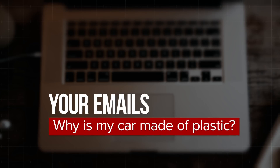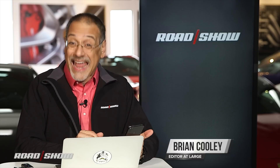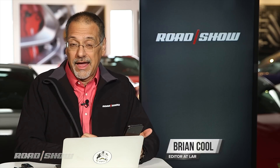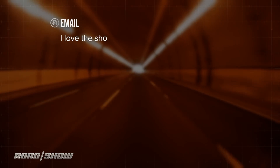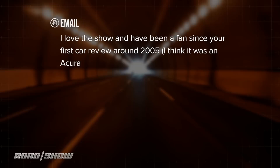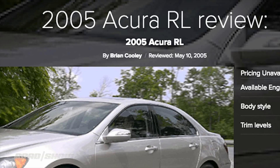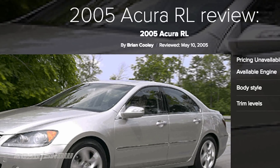Hey folks, Cooley here. Another question from you about high-tech cars and modern driving. This one comes in from Junaid in Ottawa, Canada. He has a question about plastic, but he starts off saying he loves the show and has been a fan since the first car review around 2005 — an Acura. Our first car review ever was the one on the 2005 Acura RL.